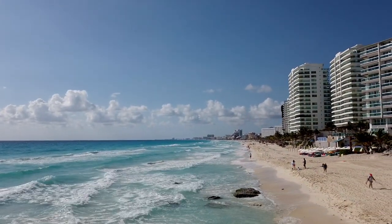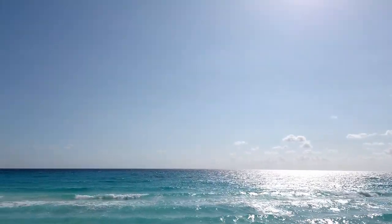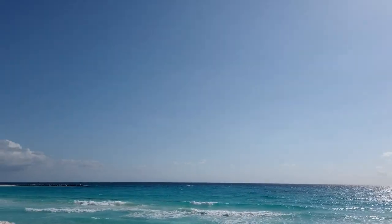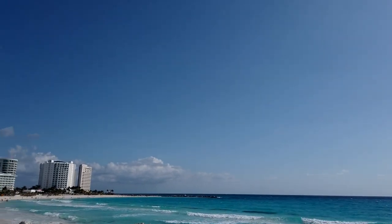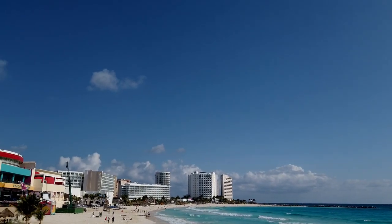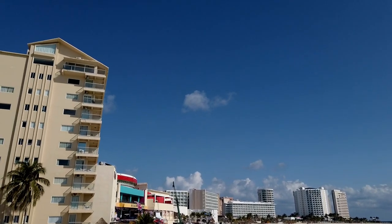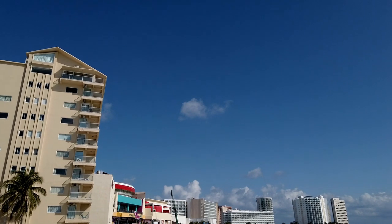I'm up on top of this large rock at the beach here. Just look at the water, the waves. It's a little windy right now, but I think the Mavic could handle this. So I'm going to take the Mavic up and show you what the beach looks like from up above.